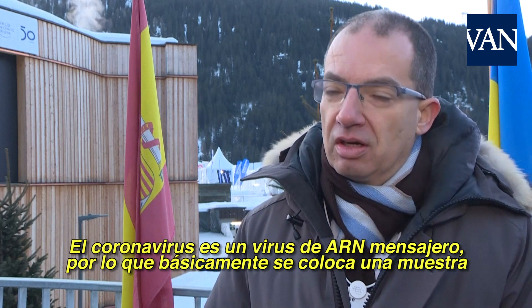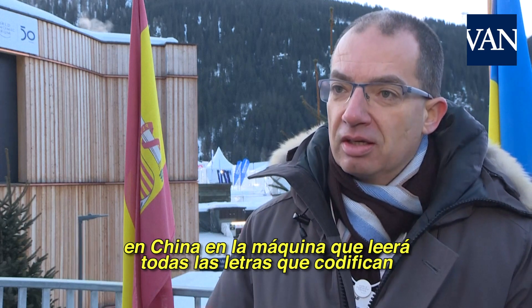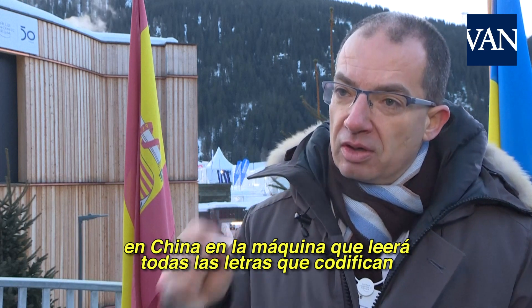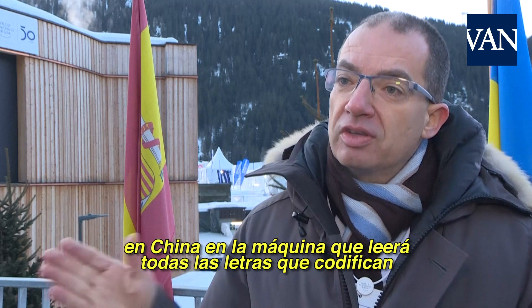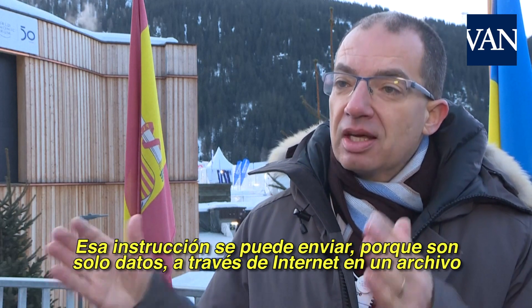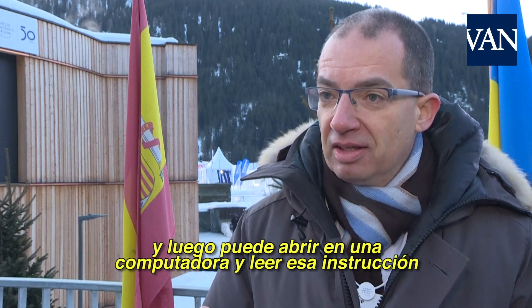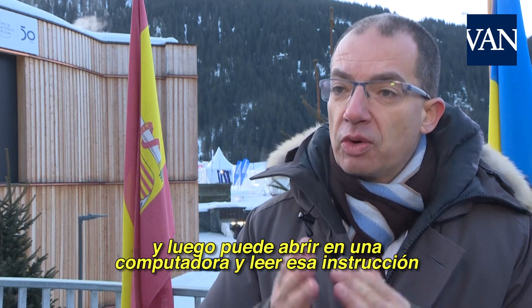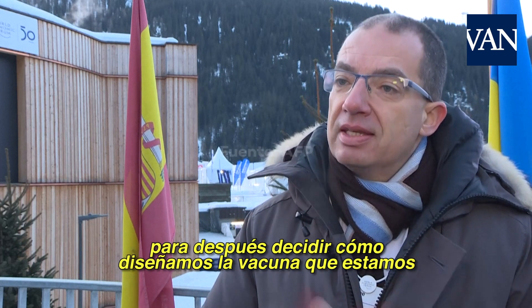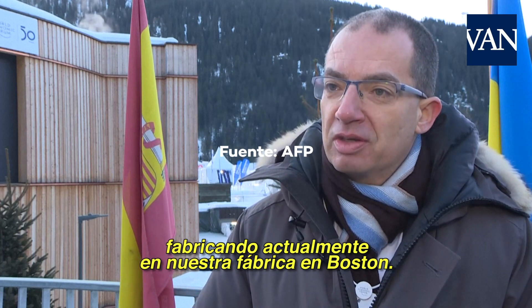Coronavirus is a messenger RNA virus, and so basically you put a sample of a virus in China in the machine that's going to read all the letters that code the instructions for all the proteins of the virus. That instruction can then be sent — because it's just data — over the internet in a file, and then you can open it on the computer, read that instruction, and decide how to design the vaccine that we are currently making in our factory in Boston.